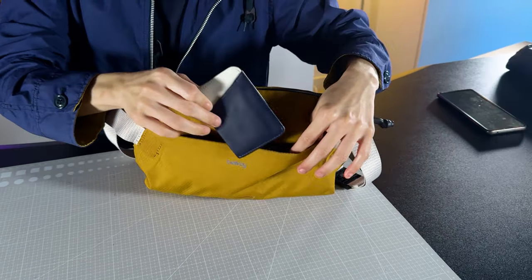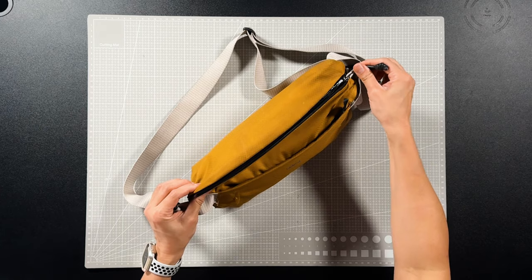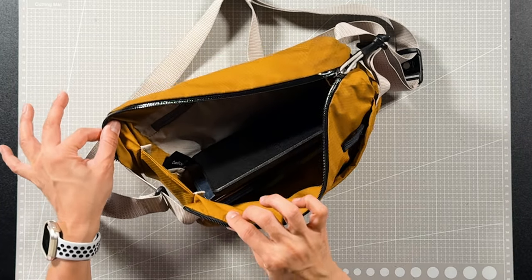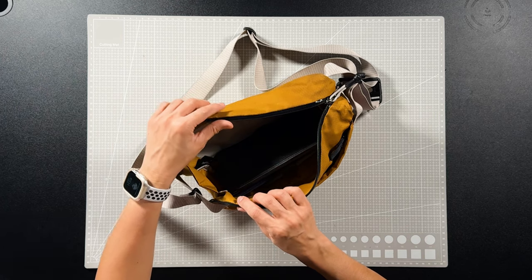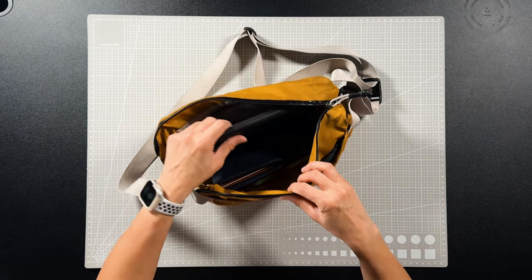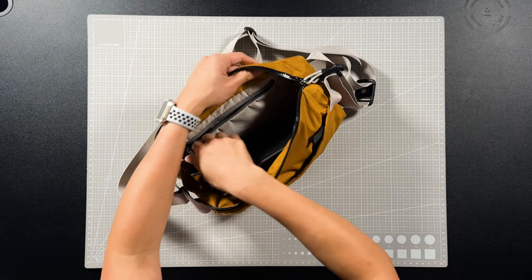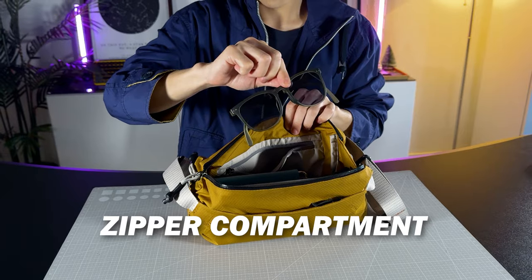I've already pre-loaded everything to give you a good idea on what fits. Let's check out the main compartment for all your bulkier items. Something to note before I touch on the main compartment is this ultra wide opening — I really, really love this. It makes a very big difference in your daily carry experience. Seven litres, very roomy. I've got my Kindle, a wallet, and a phone in here. As you can still see, it's very spacious and it has a zip compartment for your sunglasses and other valuables as well.